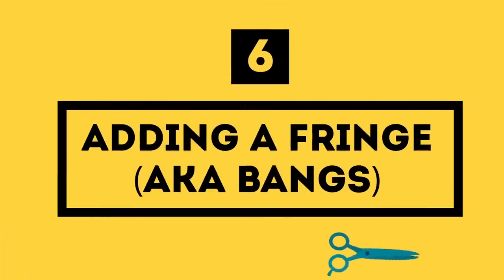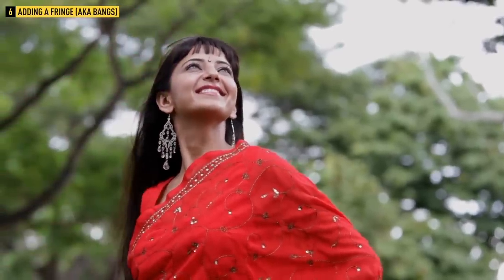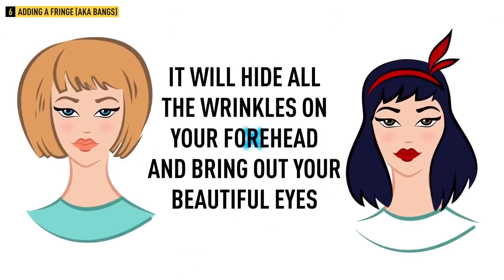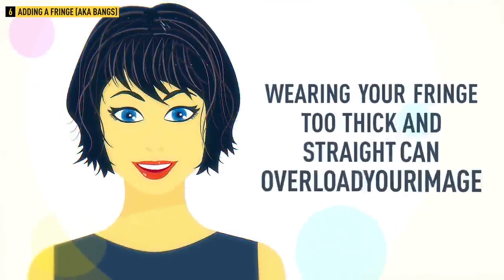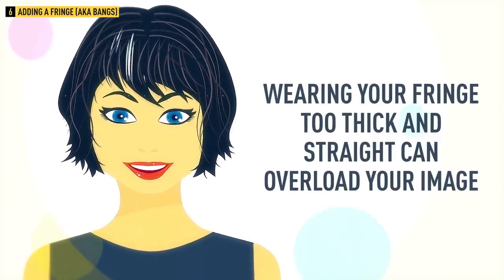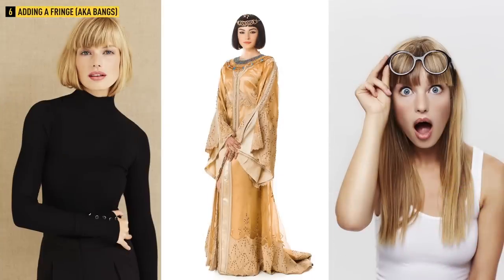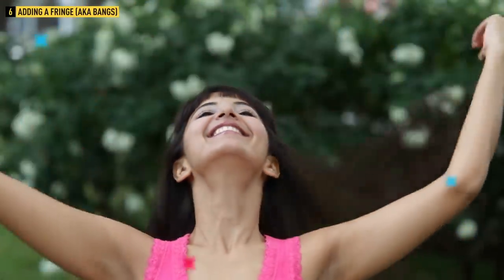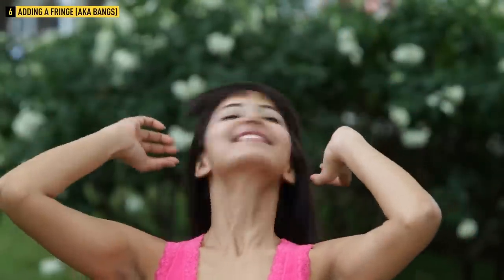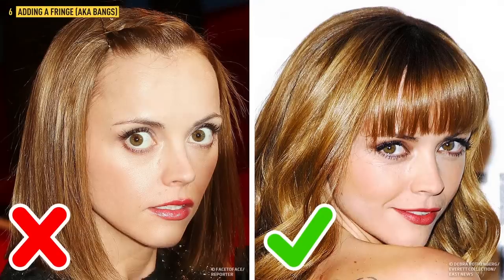Number six: adding a fringe, also known as bangs. A fringe hairstyle has tons of lovers and haters, but one thing is certain — it can really be rejuvenating to your image. It will hide wrinkles on your forehead and bring out your beautiful eyes. If you decide to go with it, the optimal solution is structured, medium thickness strands, as wearing your fringe too thick and straight can overload your image and make your face look visibly shorter and chubbier. The famous celebrity hairstylist Frederick Wayne advises clients to continue adding long bangs to their look. They're perfect for masking the aging process and softening the natural facial features. However, according to Wayne, it's better to add layers to create appropriate movement and texture in your hair. Just like your haircut, take your time when looking through all the options and decide how you want your final transformation to look.